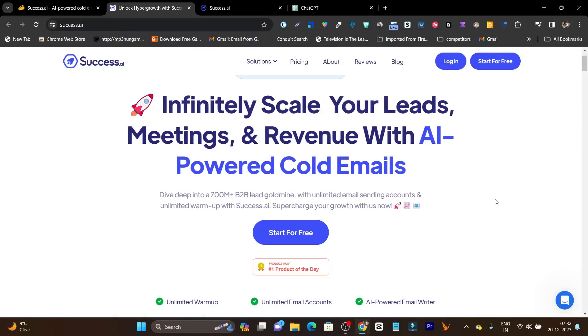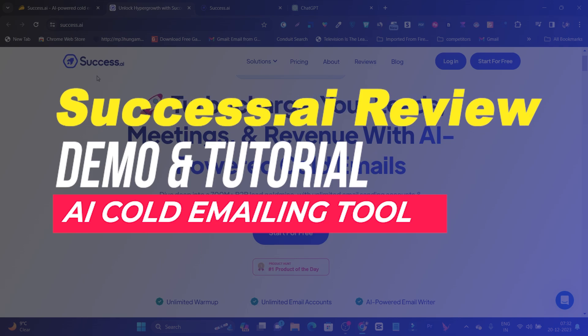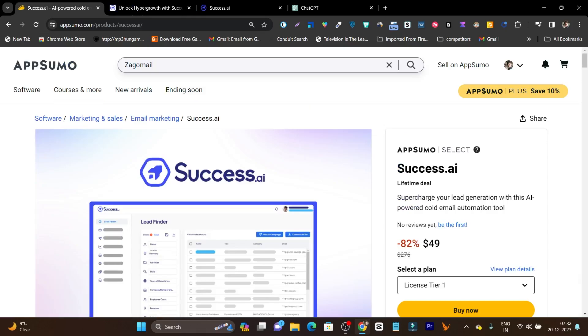Hey folks, this is Basanth here and in today's video I am going to review an AI cold email marketing tool. That name is Success AI and it's currently available on AppSumo with a lifetime deal for just $49. In just $49 you are getting email marketing for cold emails with AI. This is the value you can get with AppSumo deals.